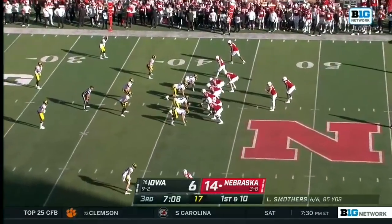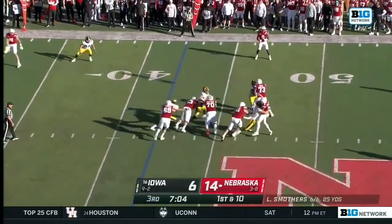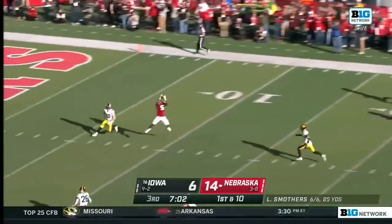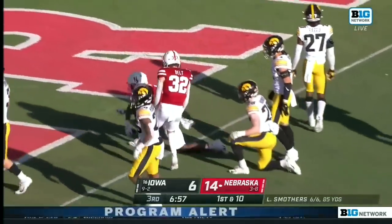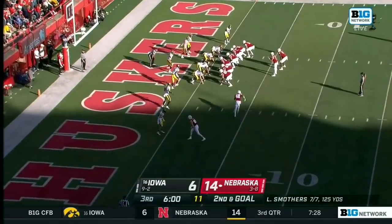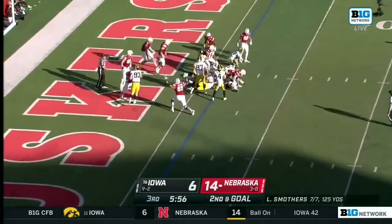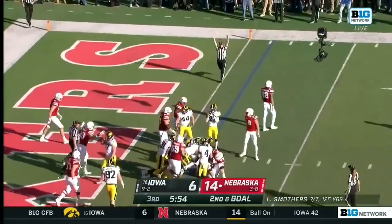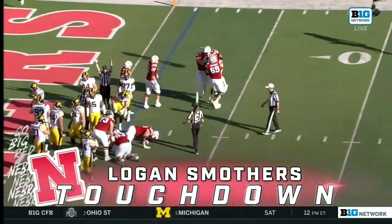Trying to wait for the holes to develop, not playing too fast. Looking, and he's hit as he lets that go — but it's still caught. Manning, right on the edge of the goal line. If Allen's covered on a seven route, maybe you let him use his legs to get in the end zone. And touchdown — second of the game for Logan Smothers.